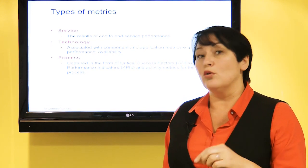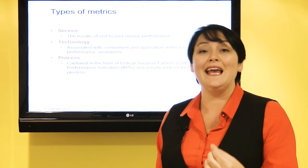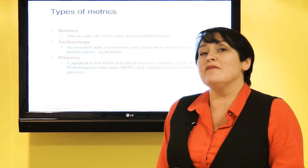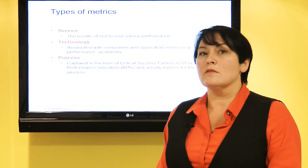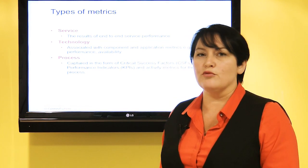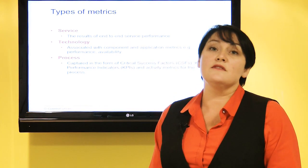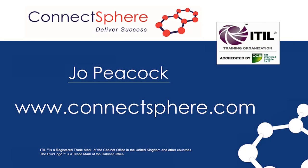CSI — continual, repeatable service improvement — is key to delivering ongoing value to the business. If you want more information about continual service improvement or any of the other lifecycle phases, please feel free to log on to our website at www.connectsphere.com. Thank you.